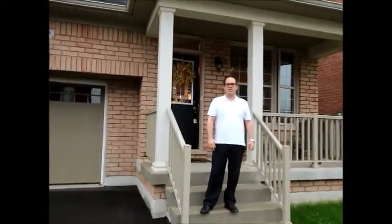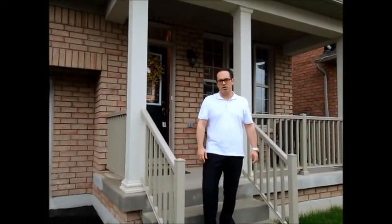Here we are at 399 Nairn Circle in Milton. This morning we're at this lovely link home. It's approximately 2,000 square feet and it's really beautifully done. Come on in, take a look.